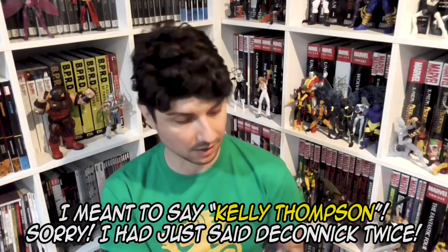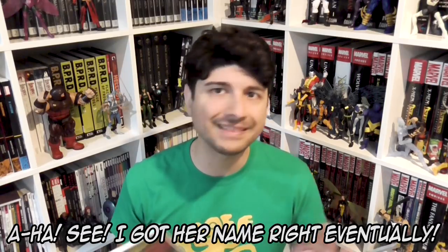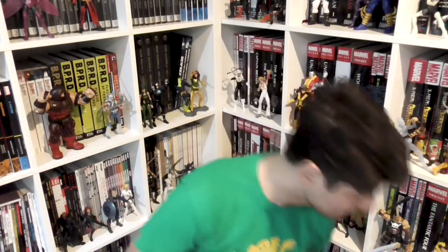Next one is Volume 2 of Jem and the Holograms, written by Kelly Thompson with artwork from Emma Vieceli, Corin Howell, and A.B. Meberson, among others. It collects issues 7 to 10, the Outrageous Annual, and the Holiday Special. I loved Jem as a kid — I went as Jem for Halloween one year and I had a Jem bike. I started reading the first volume with my daughter; it skews a bit older, maybe 8 to 13, with social friction like mean girls and cliques, but it has a really cool all-girl cast forming their own band. Kelly Thompson is one of my favorite writers in comics right now.